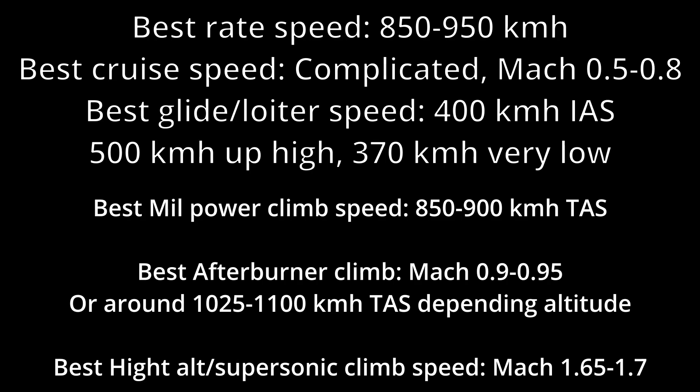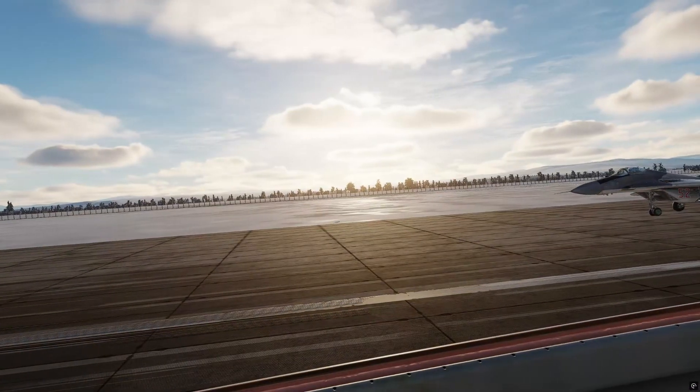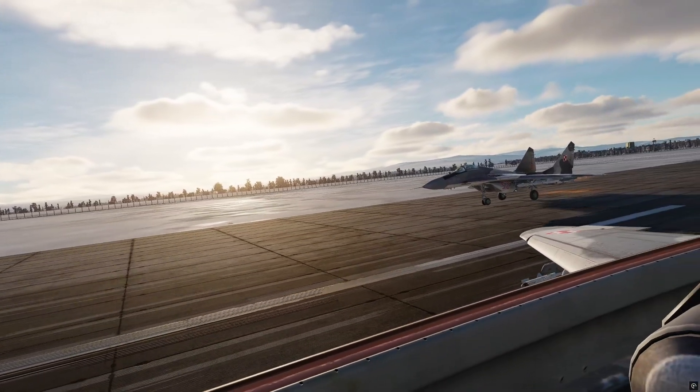Now let's put this information together to create the best BVR climb profile. This is listed as the most efficient way to climb and get fast. I poured over charts and did lots of testing to verify that this is the best way to get in position and sped up for BVR with the least fuel.